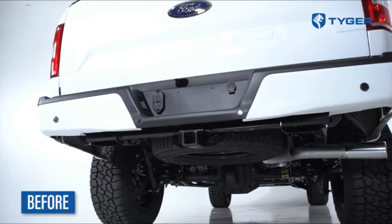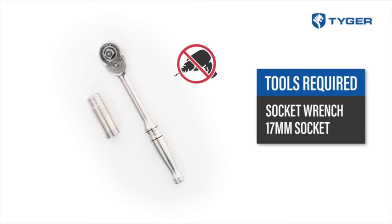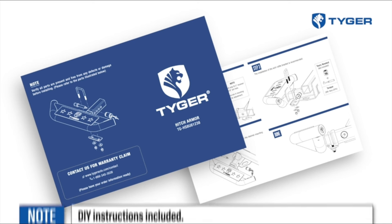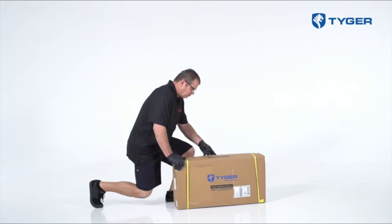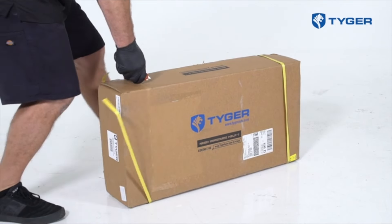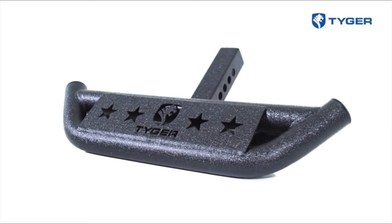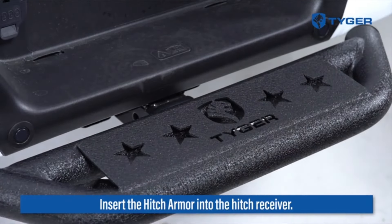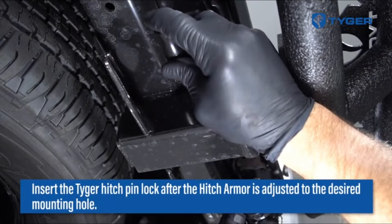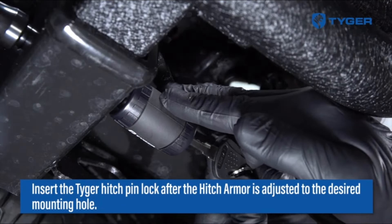Number 28. Upgrade your vehicle's rear end with the Tiger Auto TGH-S8U81238 Hitch Armor. Compatible with 2-inch hitch receivers, this textured black hitch step not only adds a rugged look but also provides practical functionality. Serving as a rear bumper guard protector, it shields your vehicle from impacts and scratches. Complete with a pin lock and stabilizer, this hitch armor offers added security and stability. Elevate both style and protection for your vehicle with Tiger Auto.